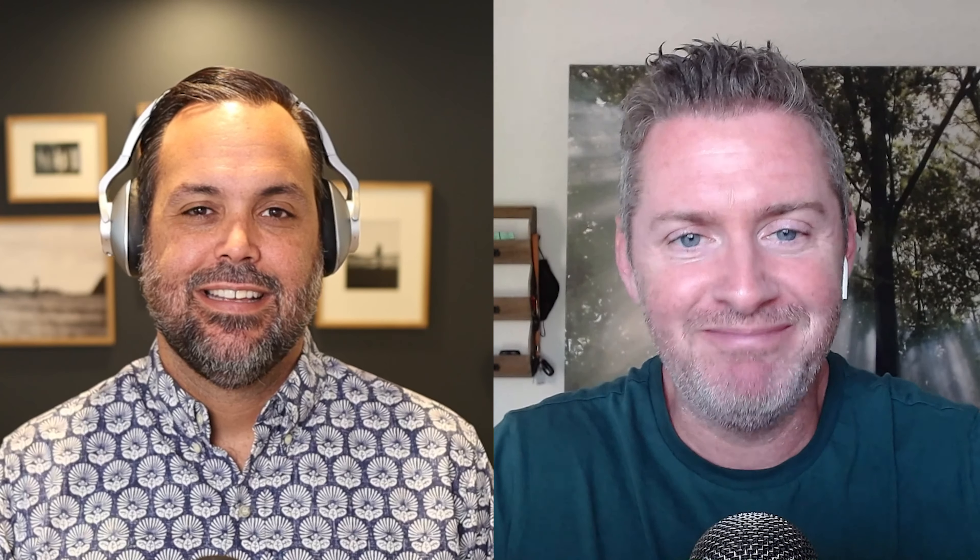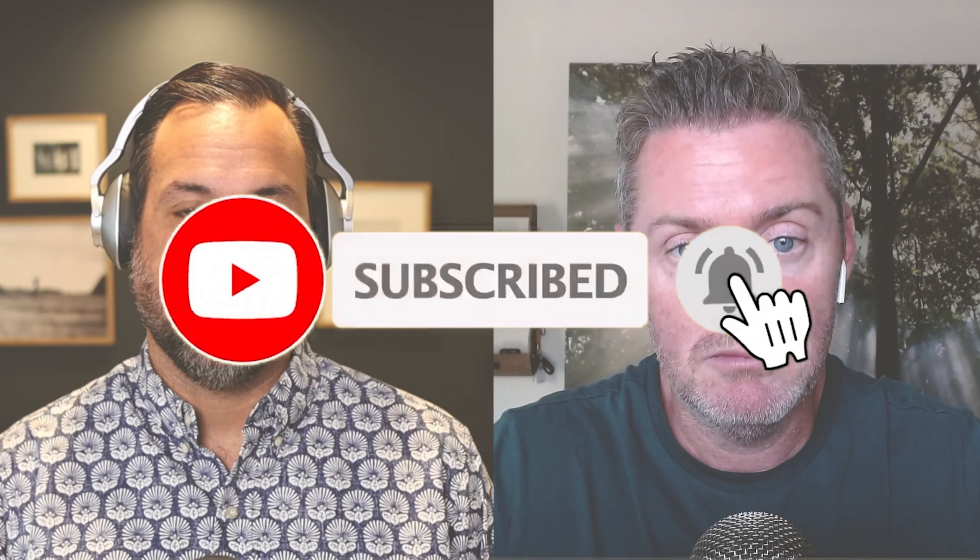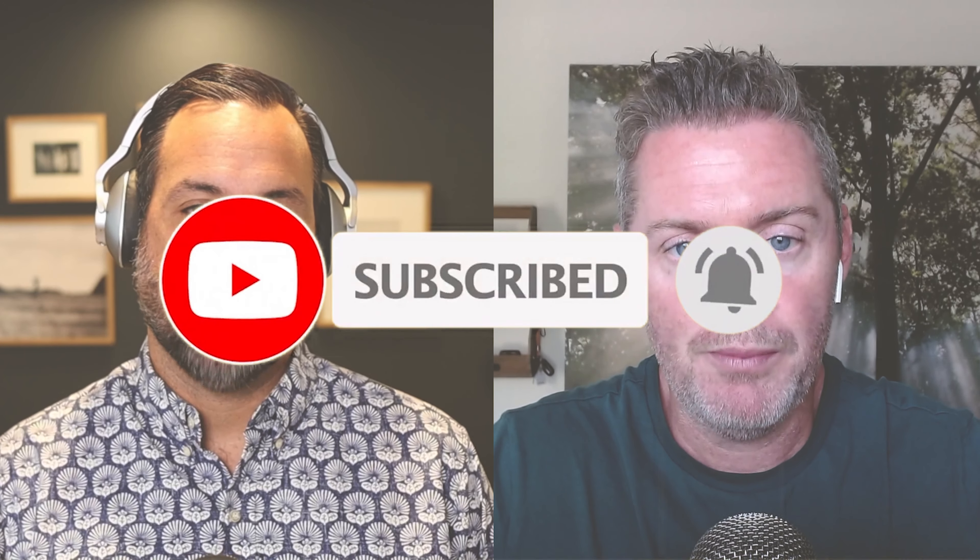We hope this conversation helps your church reach more people and grow. This is the Reach Right Podcast. Welcome to the Reach Right Podcast, episode number 70. I am your host, Thomas Costello, and with me as always is my co-host, Ian Hyatt. We're going to be talking about the eight best WordPress plugins for churches. I think it's going to be a really good conversation.